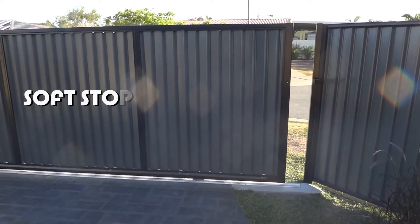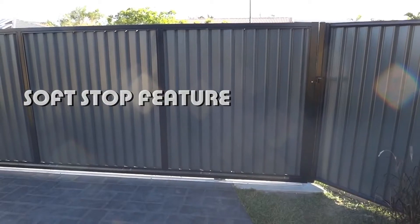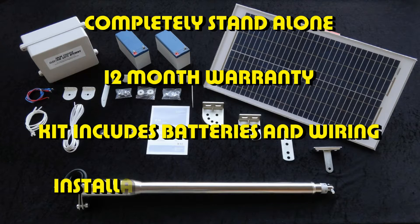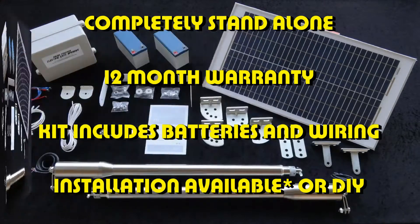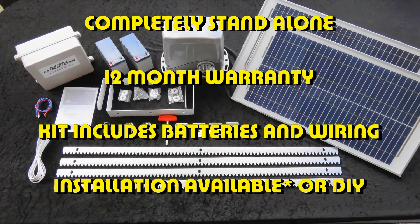The system features a soft stop at the end of its travel. Our kits are completely stand alone solar powered units, backed by a 12 month warranty. We'll even throw in the batteries and wiring for you, free. Plus, installation is available. Conditions apply.